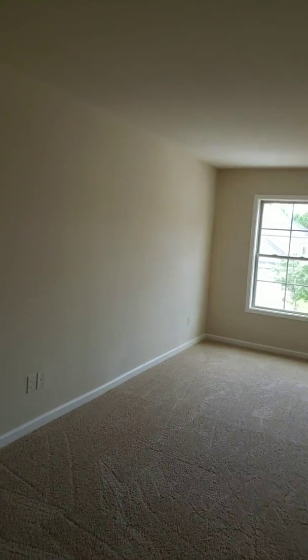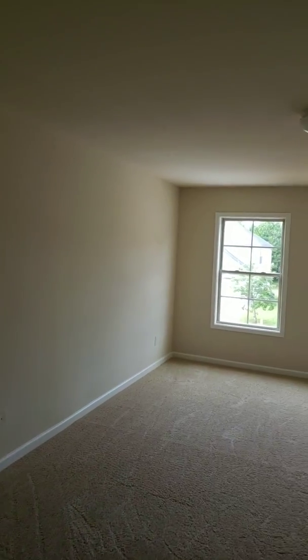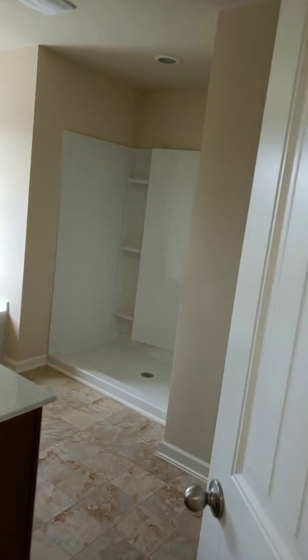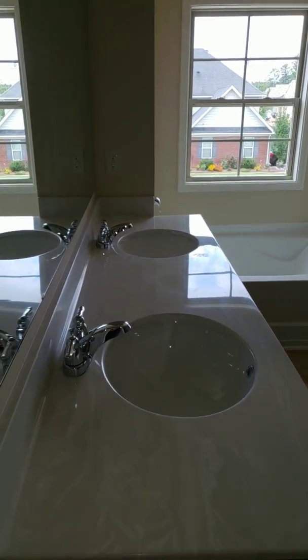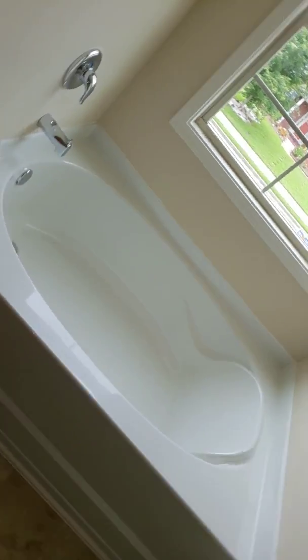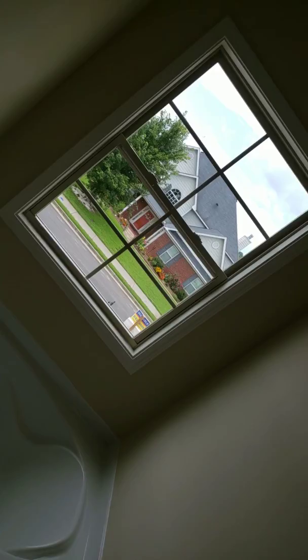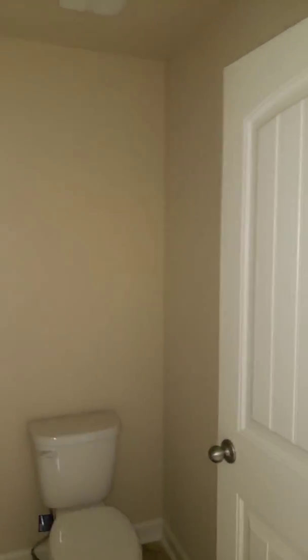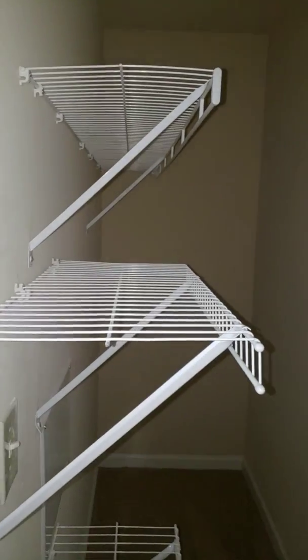To the right is the master suite. It features a dual vanity, a garden soaker tub, and a picturesque window. There's also a separate shower with built-in shelving — it's a fiberglass shower — and your master closet.